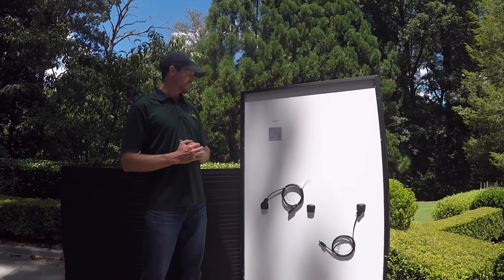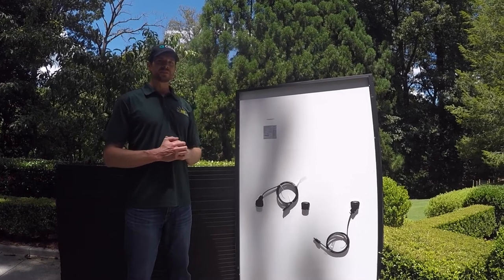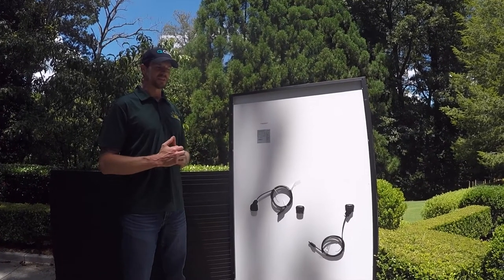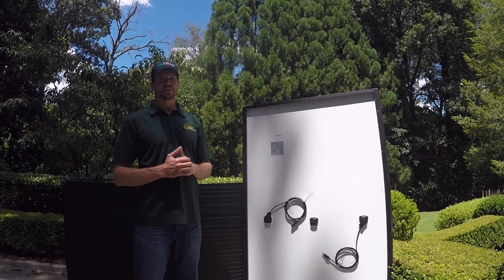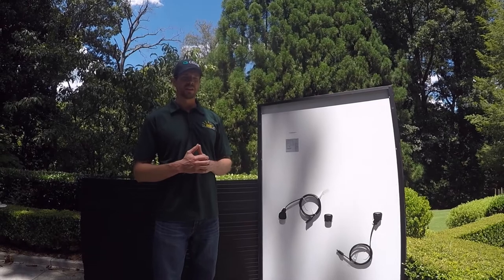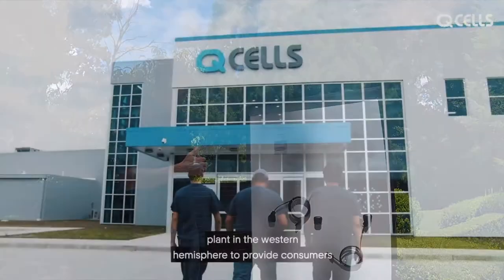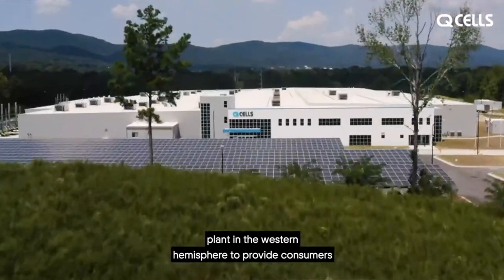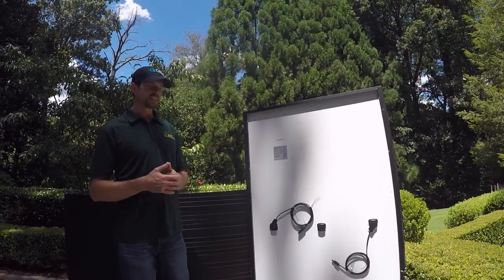I wanted to talk to y'all today about our solar panel that we like to use. This brand is called Qcells. They originally started in Germany and then were purchased by Hanwha, which is a South Korean company. A couple of years ago, they built a factory in the United States, which is where these panels are from. This is our newest line that we started using — the G6 series.